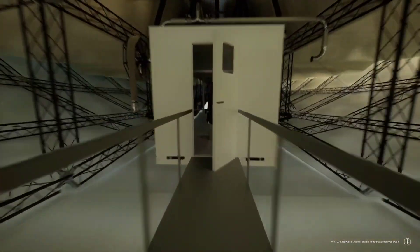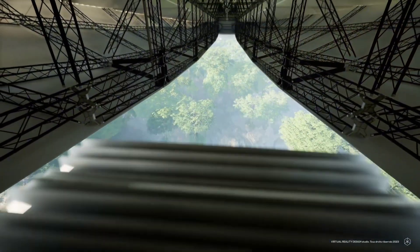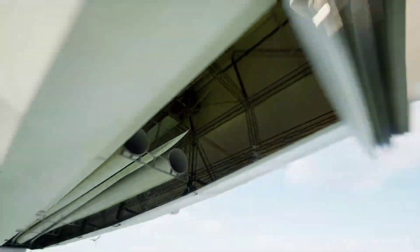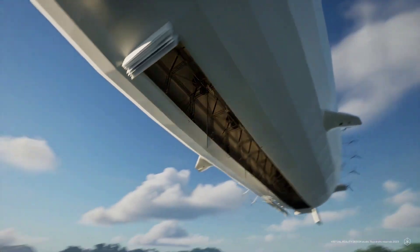Making them ideal for industries like construction, mining, and forestry, with low operational costs and the ability to access remote areas without infrastructure, these airships present a sustainable alternative to traditional freight methods.